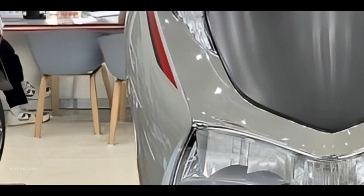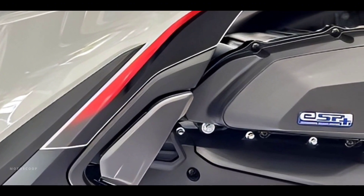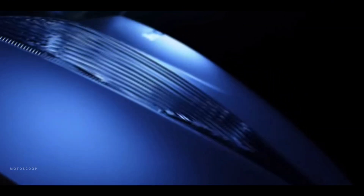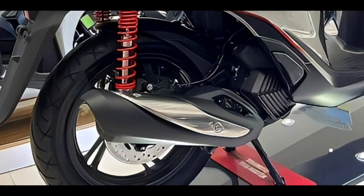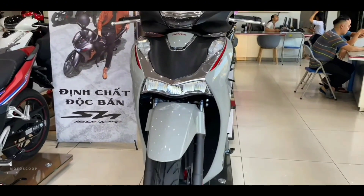Officially introduced by Honda, the new 2024 scooter model has just been introduced to consumers across the country. With the slogan 'unique quality,' the new Honda 2024 scooter continues to inherit the quintessence of its series with elegant and luxurious design lines with a European breath. Welcome to Motorscope, introducing the all-new 2024 Honda SH.